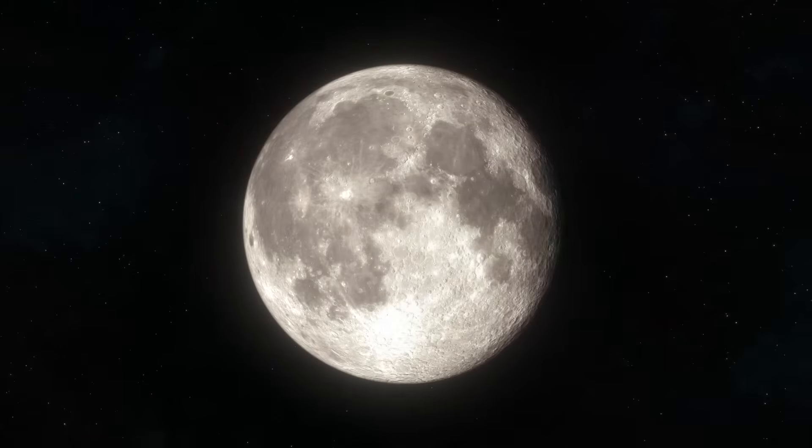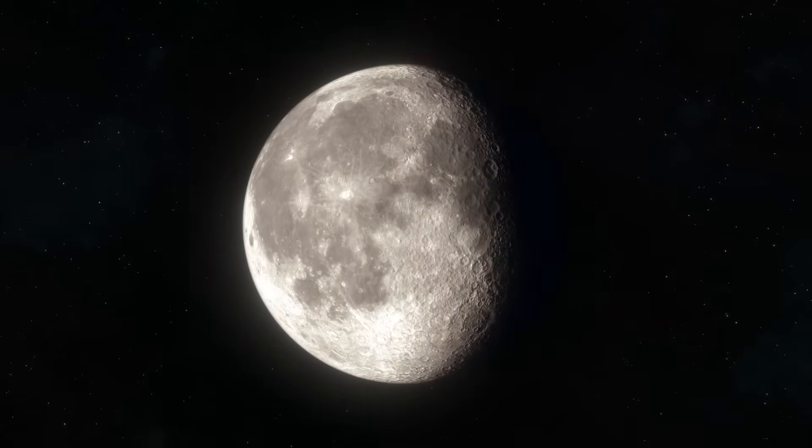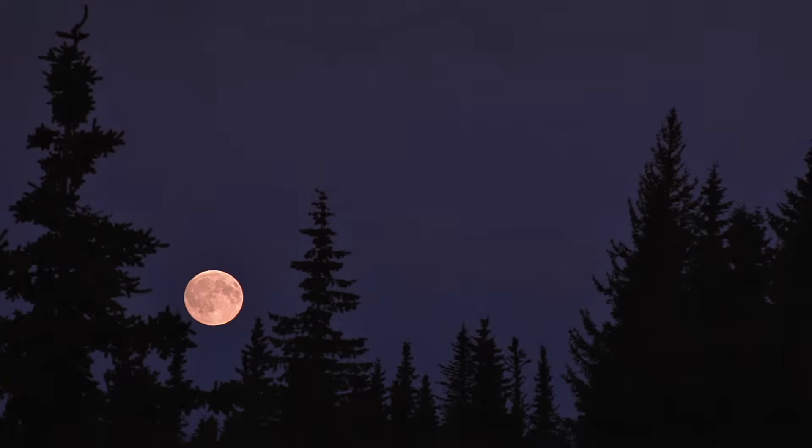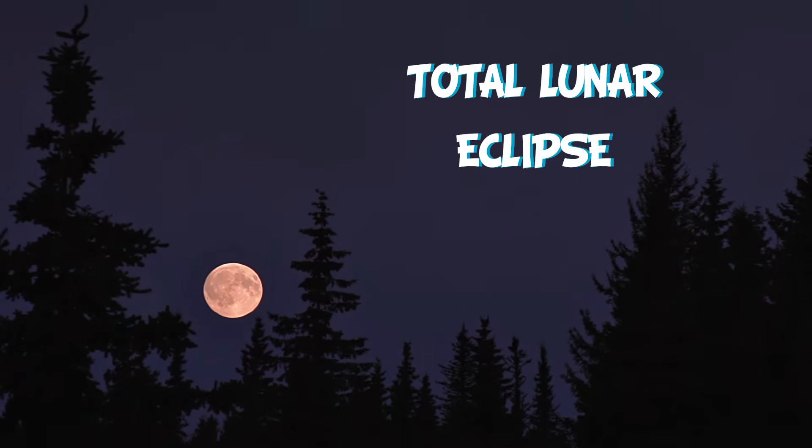When there is an eclipse and it looks as if someone has taken a bite out of the Moon, it is a partial lunar eclipse. And when there is an eclipse and one can see the whole Moon, it is a total eclipse.